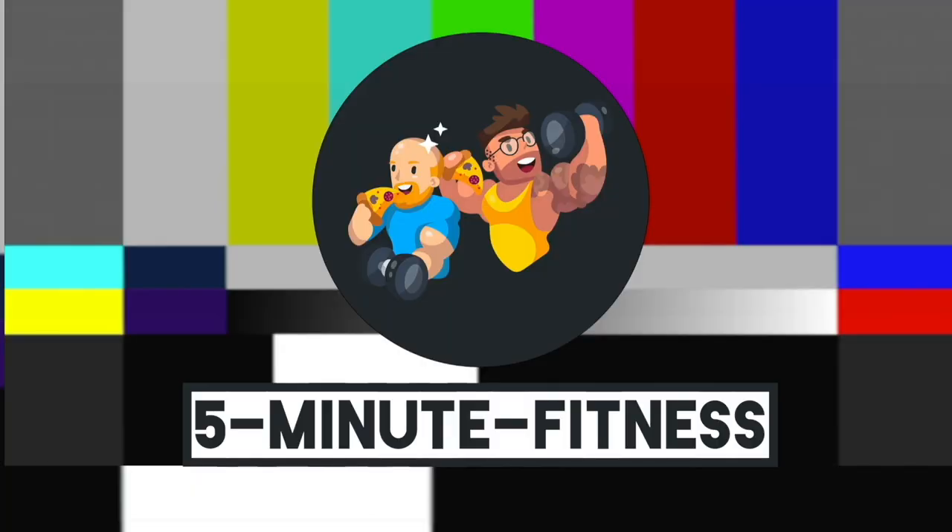In this video, we are going to tell you how to diet, but without tracking a single calorie. We are Dan and Mike, and this is 5 Minute Fitness, where we try to cram in as much training and nutrition advice into just five of your precious minutes as possible.